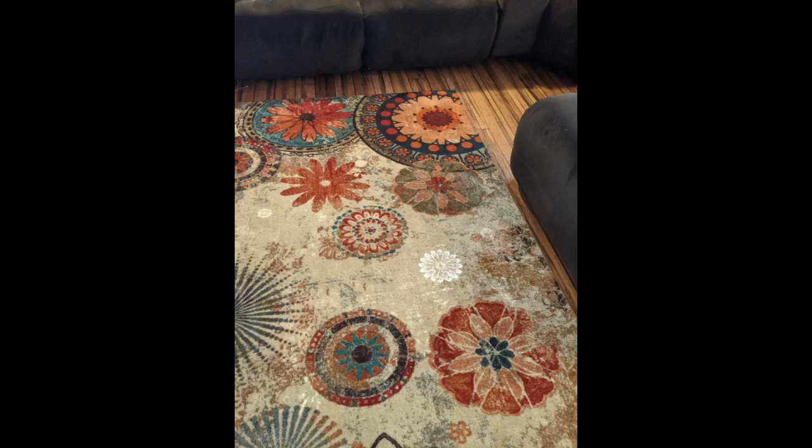Love it. I have this style in all sizes. It is made well, looks great with my stained concrete floors — very nice and worth every penny.